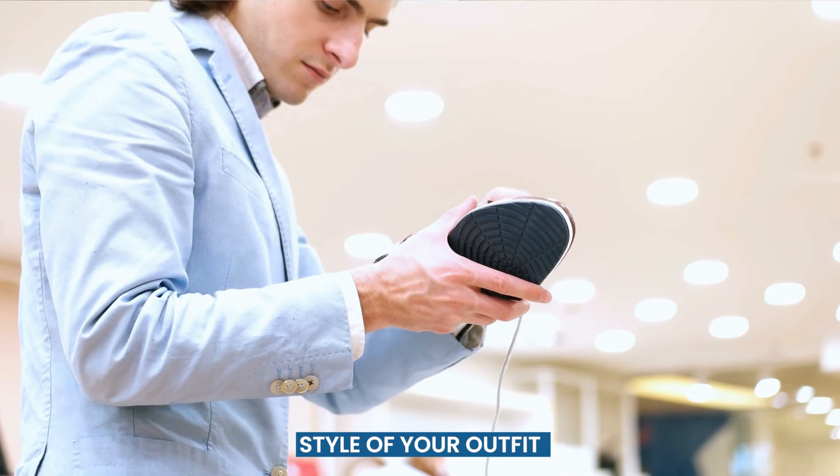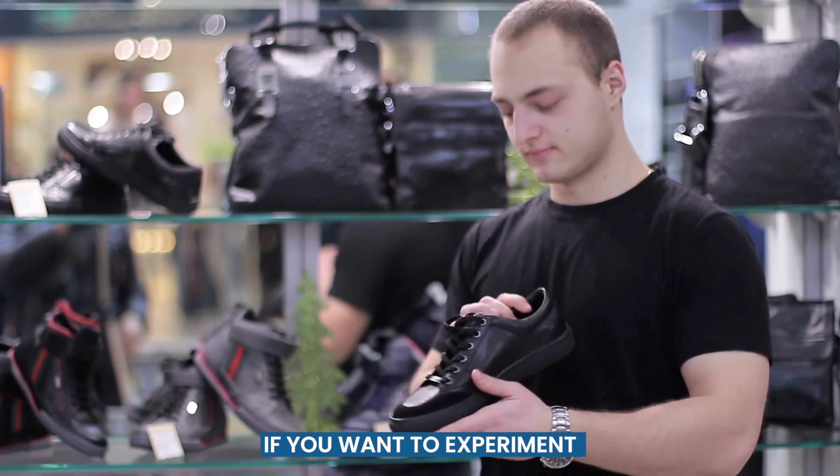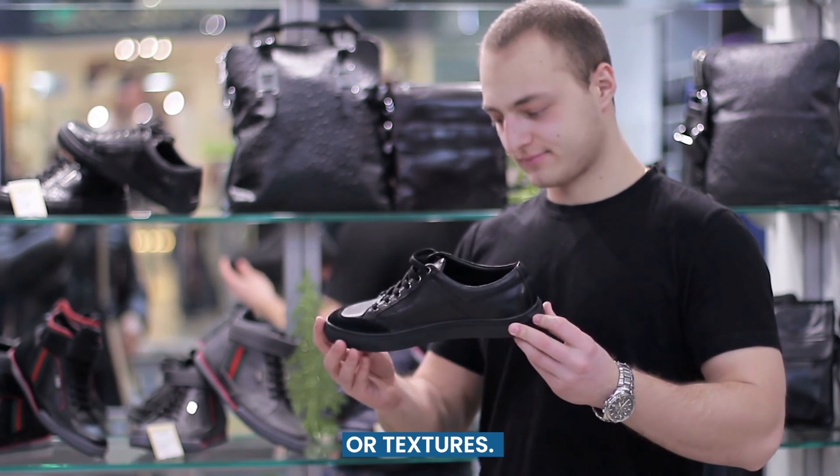Consider the overall aesthetic when choosing your shoes. Stick to simple, timeless designs. If you want to experiment with a more daring look, you can try bolder shoes with unique patterns or textures.